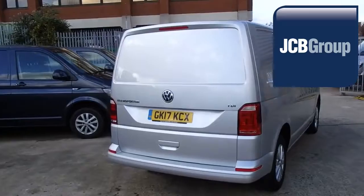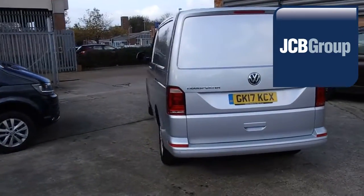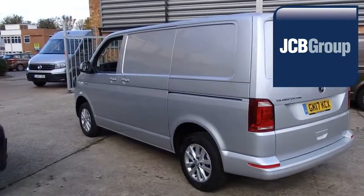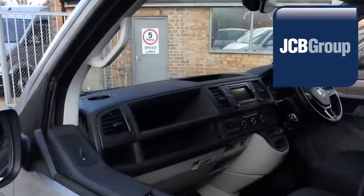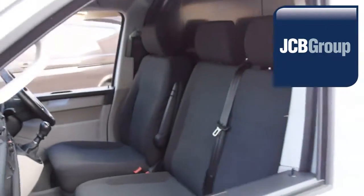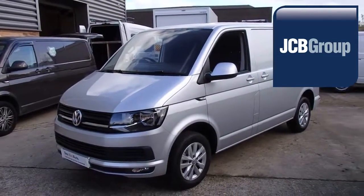Reconditioning is carried out with original Volkswagen parts. Financing your Volkswagen commercial vehicle could not be simpler. With Volkswagen Financial Services, we provide a range of finance packages tailor-made to your business needs. So once we have found your Volkswagen commercial vehicle, you can drive away with complete confidence. Please call JCB Sittingbourne for more information on this vehicle or any other.